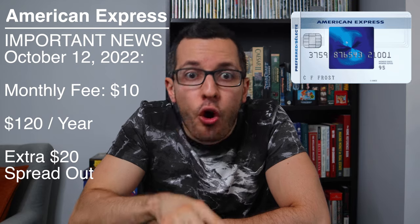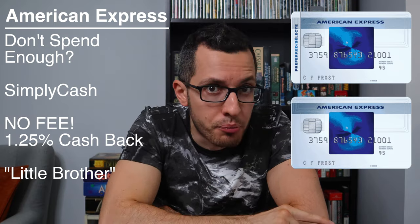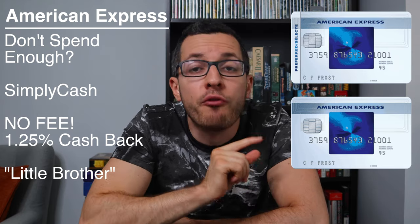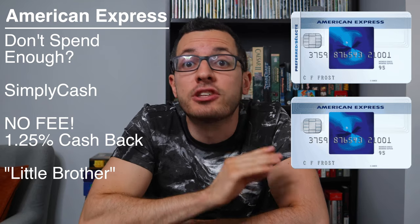Starting October 12th, 2022, this card will switch from an annual fee to a monthly fee of $10 per month. That will cost an extra $20 for the year, but it's spread out over 12 months so it should be easier to fit into your budget. As long as you spend at least $6,000 a year, the cashback will pay for itself. If you don't think you'll spend enough to justify the fee, you can go for its little brother, the no-fee Simply Cash American Express, which gives you a lower cashback rate of 1.25% but is totally free.